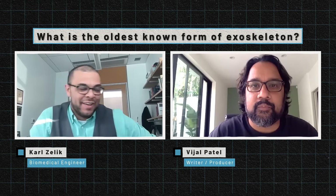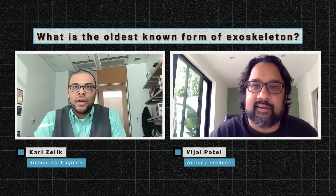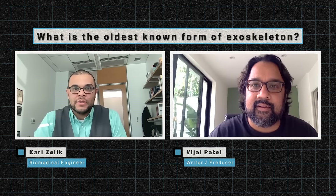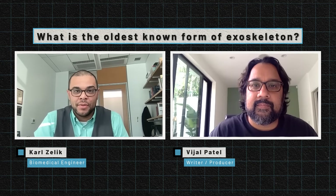I love this — I'm so glad you asked, because I love the intersection of science and history. When I first started working on these back exosuits, I thought it was a brand new concept: taking a rigid exoskeleton, making it into a soft system, and ensuring we could provide relief to users while also being comfortable.